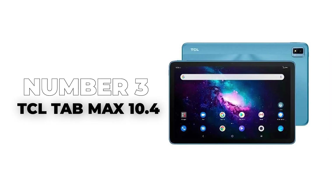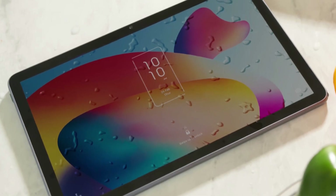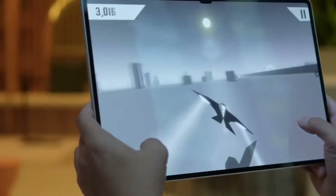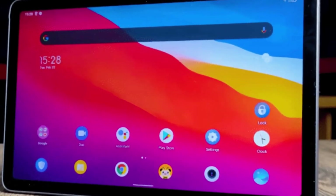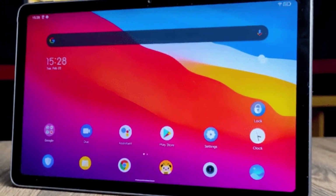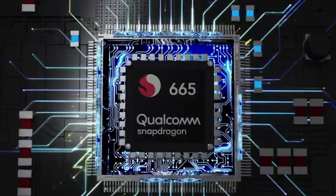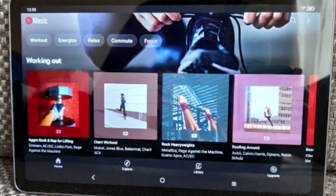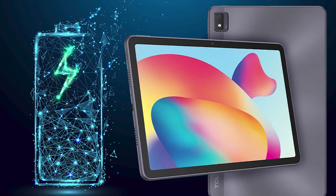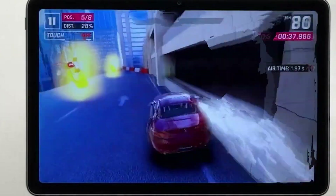Number 3: TCL Tab Max 10.4. If the TCL Tab Max looks a bit longer than the average tablet, that's because it is. It has a screen aspect ratio of 5.3, so you get more of a widescreen effect than other tablets provide. That's a good thing because many games are optimized to be played in a letterbox aspect ratio. The other thing you'll first notice about this tablet is that it costs less than $200. Despite the low price tag, this is a very decent gaming tablet. Its Qualcomm Snapdragon 665 octa-core processor and 6GB of RAM can keep most games running smoothly, and it can even handle multitasking between multiple apps and media when you're not gaming. At maximum resolution, this is a 2K device that looks crystal clear and offers rich, deep, true colors. It's also surprisingly lag-free for such an affordable tablet.